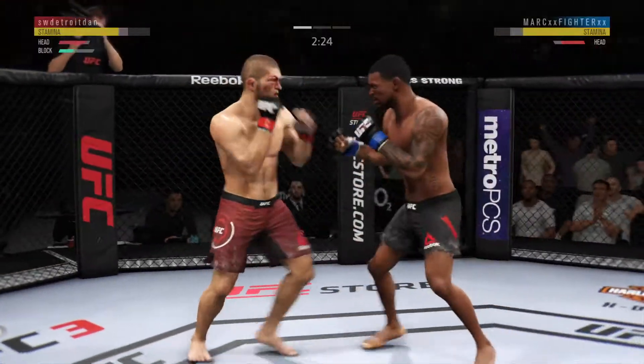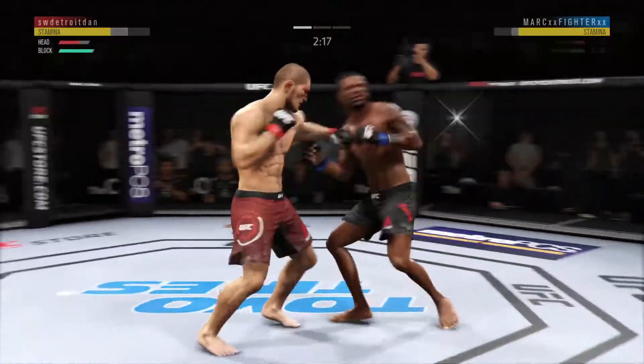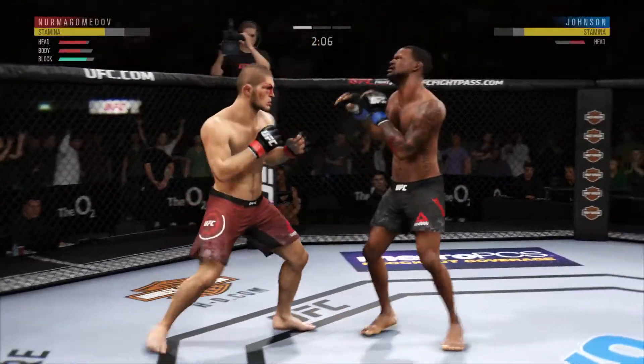He blocks the shot — he got tagged there. Back and forth we go. Johnson's lower jaw does not look good. I don't think it's broken, but starting to show some obvious signs of struggle.